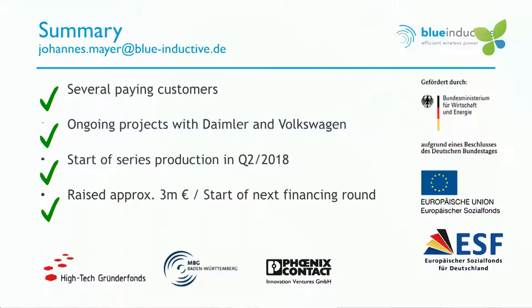To sum up: we have several paying customers with ongoing projects with Daimler and Volkswagen. We are about to start serious production. So far we have raised about 3 million euros with renowned investors like Hitech Gründerfonds and Phoenix Contact, and we are currently starting to talk to investors about our next financing round.